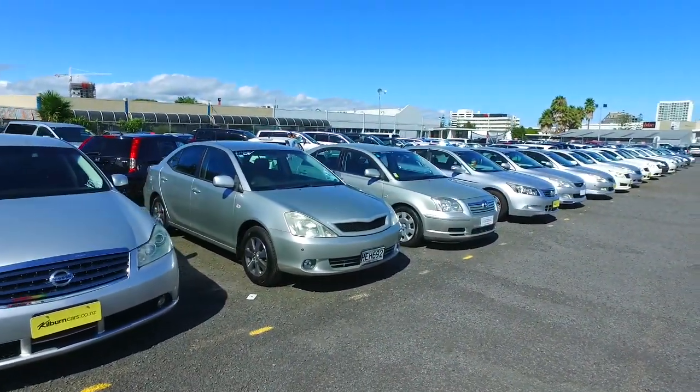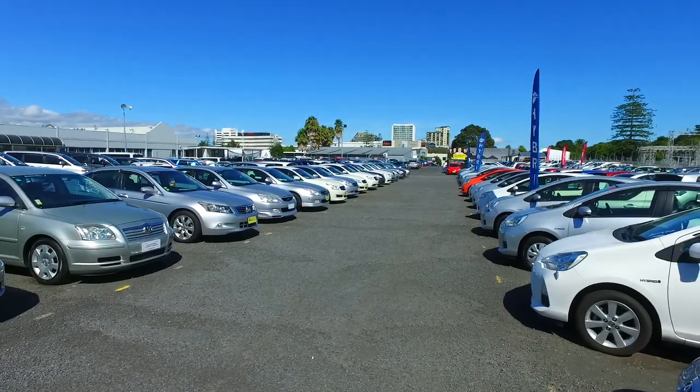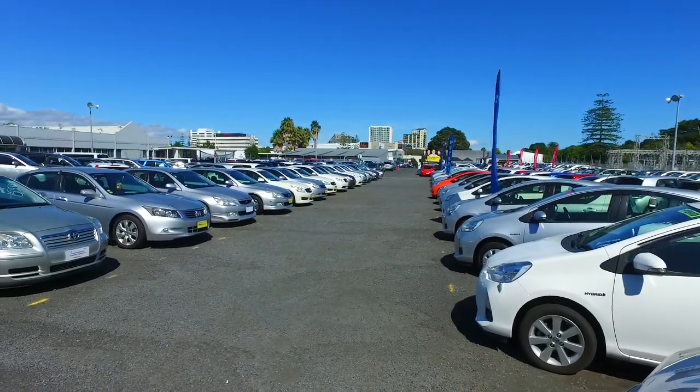Hey there Alice, it's Tom O'Hare from Budget and Kilburn Cars in Manica. Thank you for your email inquiry on one of our many Nissan Fugas. Down the end there you can probably hopefully see from here — we've got some Skylines, we've got Fugas, we've got one, two, three, four, five, six, seven of them down that way.